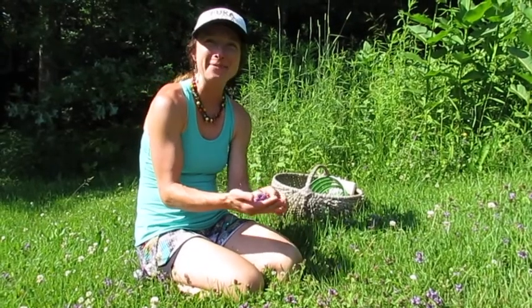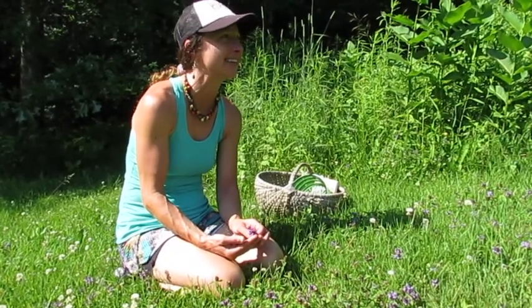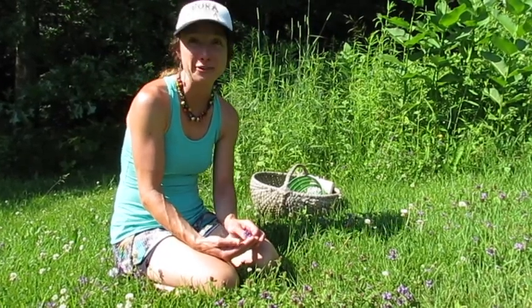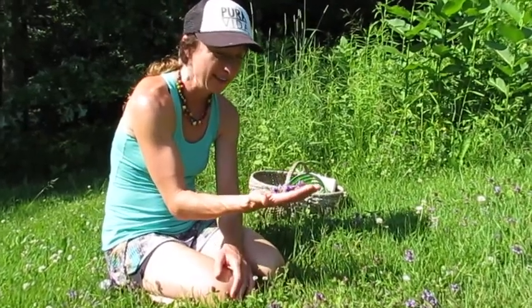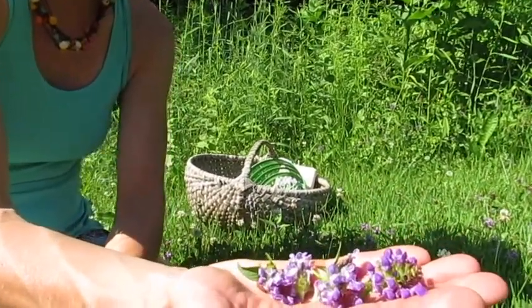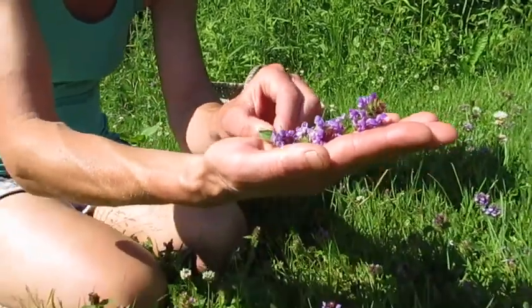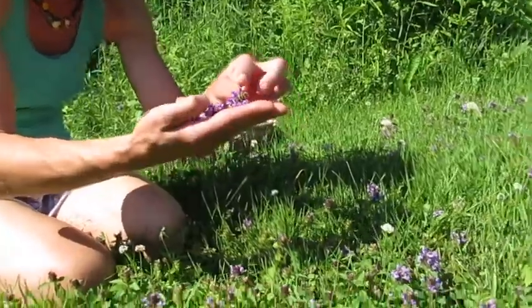Good day, happy summer, welcome back to Eating the Forest. The world has burst around us and the green beings are prolific and in their glory right now. One of the many that we'll find, and that probably is growing profusely in your own yard, is Prunella vulgaris, or heal-all, also called self-heal — this cluster of little purple flowers that is a fine little edible.